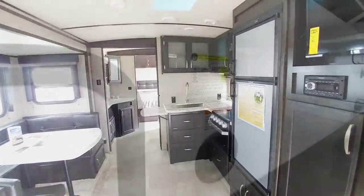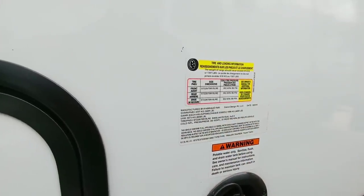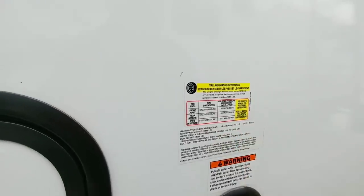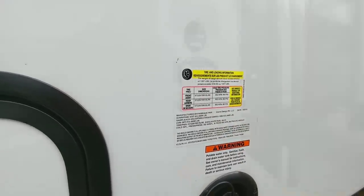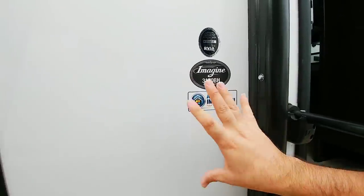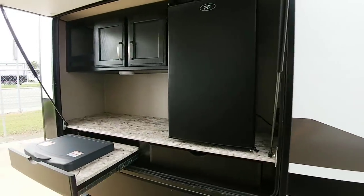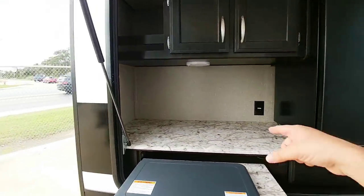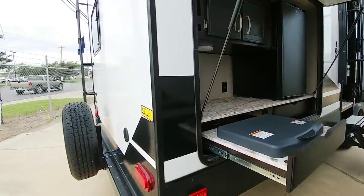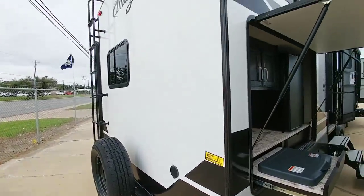Let's look at the numbers on this coach. It has a gross vehicle weight rating of 9,495 pounds, a cargo capacity of 1,357 pounds, and 4,400-pound axles. This is the 3170BH — stands for bunkhouse — and this coach is about 36 feet long. Nice exterior kitchen, though I do wish it had a sink. All LED lighting on the back, very nice, and it is pre-wired for a backup camera.